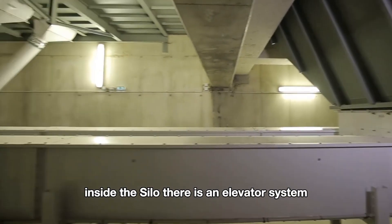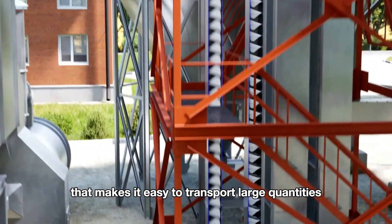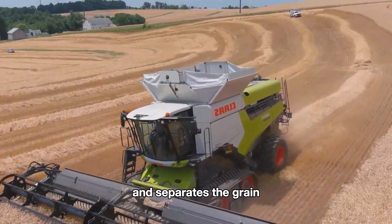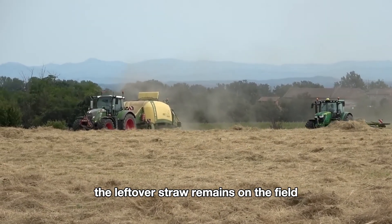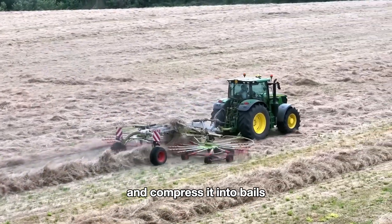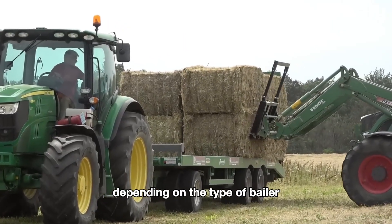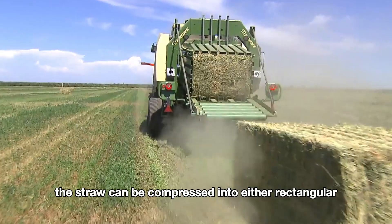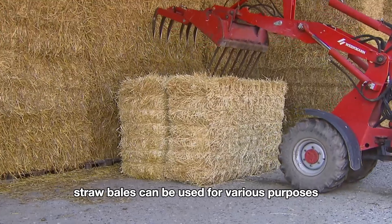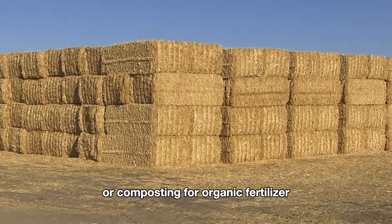Inside the silo there is an elevator system that makes it easy to transport large quantities of wheat grain. After the combined harvester cuts and separates the grain, the leftover straw remains on the field. A baler is used to gather the straw and compress it into bales for easy transport and storage. Depending on the type of baler, the straw can be compressed into either rectangular or round bales. Straw bales can be used for various purposes such as livestock feed or composting for organic fertilizer.